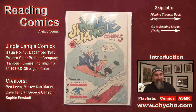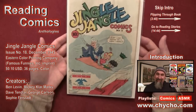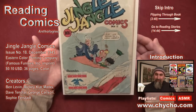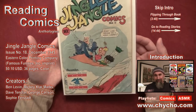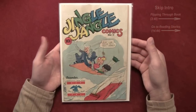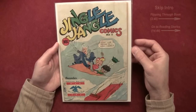Welcome to a literal comic book reading session. What we're going to do is read a comic book from the 1940s. This book is called Jingle Jangle Comics, issue number 18. It's from the 1940s and was printed by Eastern Color Printing Company, which was in the business of printing comics and was also a printing house.